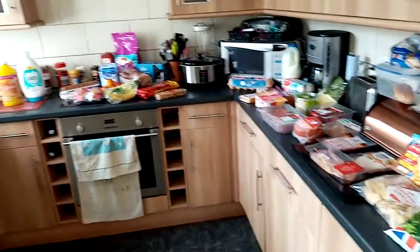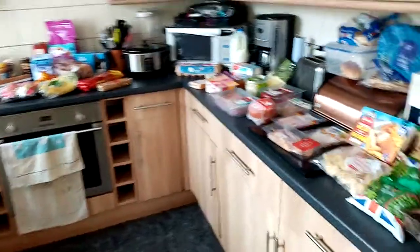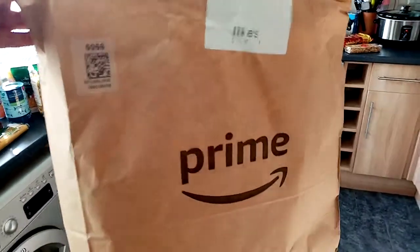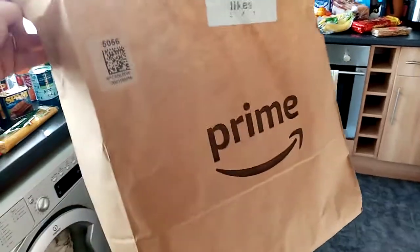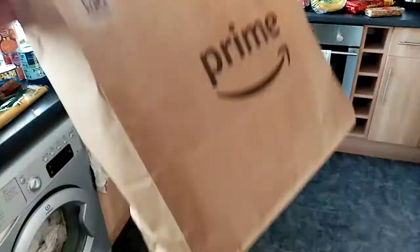This is a full restock. I just wanted to show how I order it — it comes via Amazon. It is a Morrison's shop but it comes via Amazon Prime, and this is what they turn up in. Normally we get plastic bags but these are much better because I can recycle them.